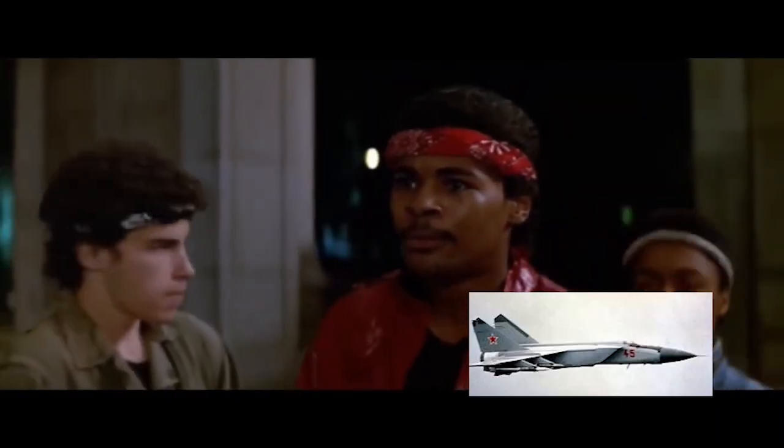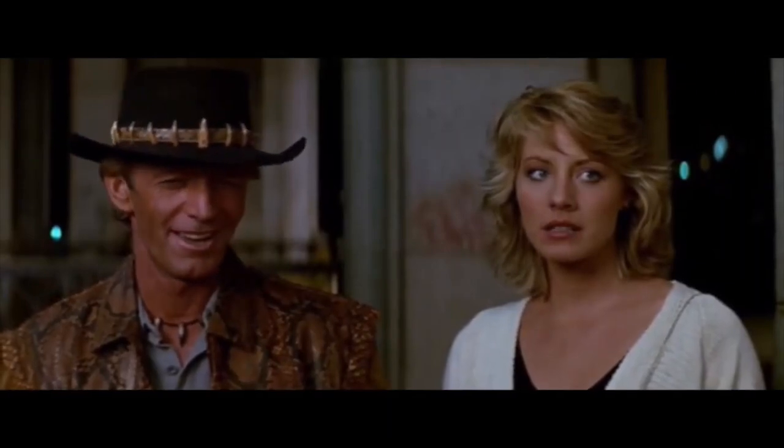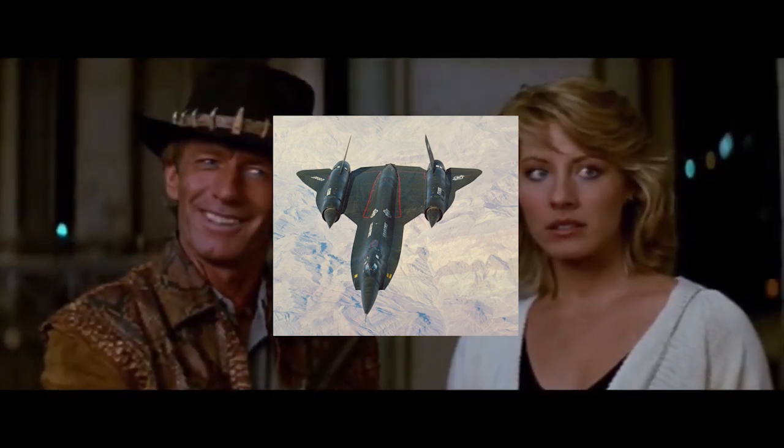Nick, give him your wallet. What for? He's got a Mach 3 Interceptor. Mach 3 Interceptor. That's a Mach 3 Interceptor.